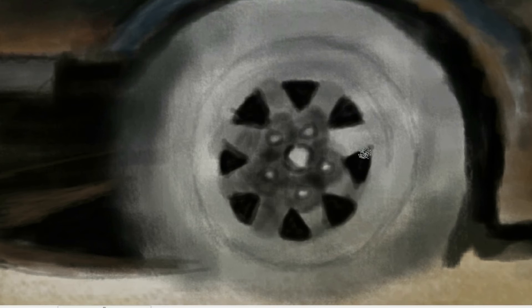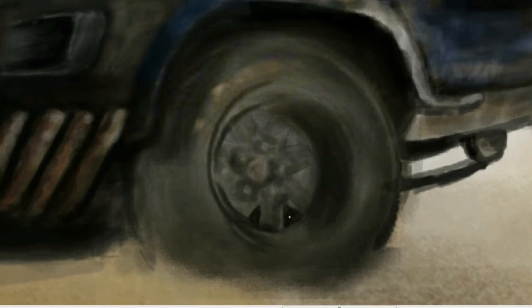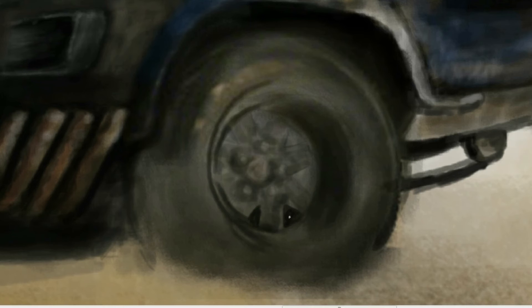I don't know, I hope if they make another Mad Max, I hope somehow he gets his hands on another Interceptor.